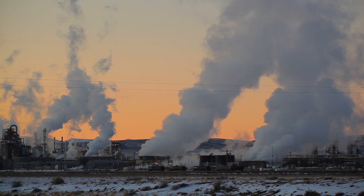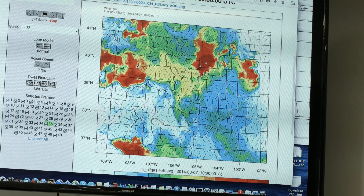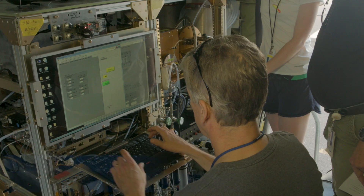We'll get a much better handle about what kind of background pollution is coming into the state, how that contributes to our totals, and what source categories — power plants, automobiles, trucks, oil and gas activities — are contributing.